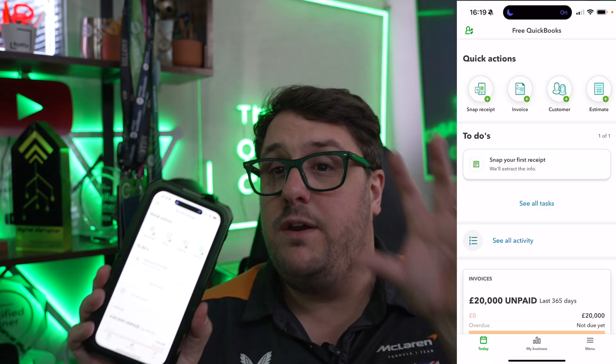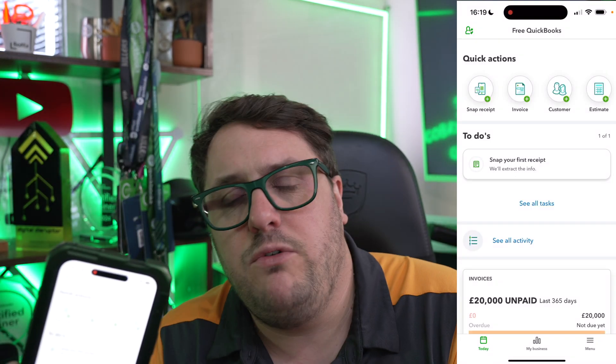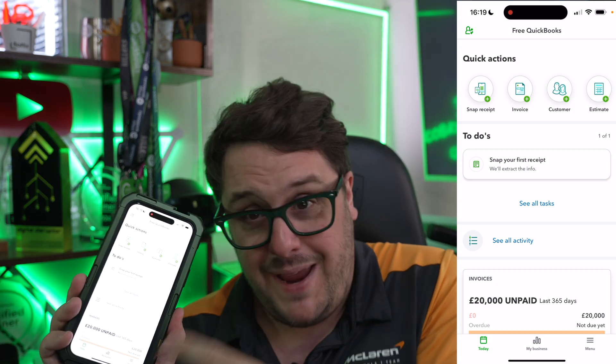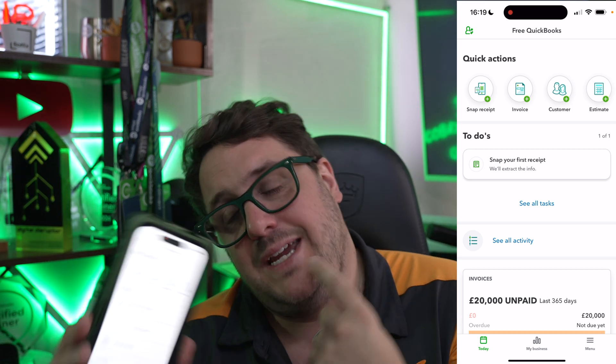So what else can I add? The whole point of having QuickBooks is to make sure you don't forget to add things. One of the best things you can do is use the app. The app comes completely free with your subscription — if you're already paying for Essentials, you've got access to it. One of the best features is the snap receipt functionality.